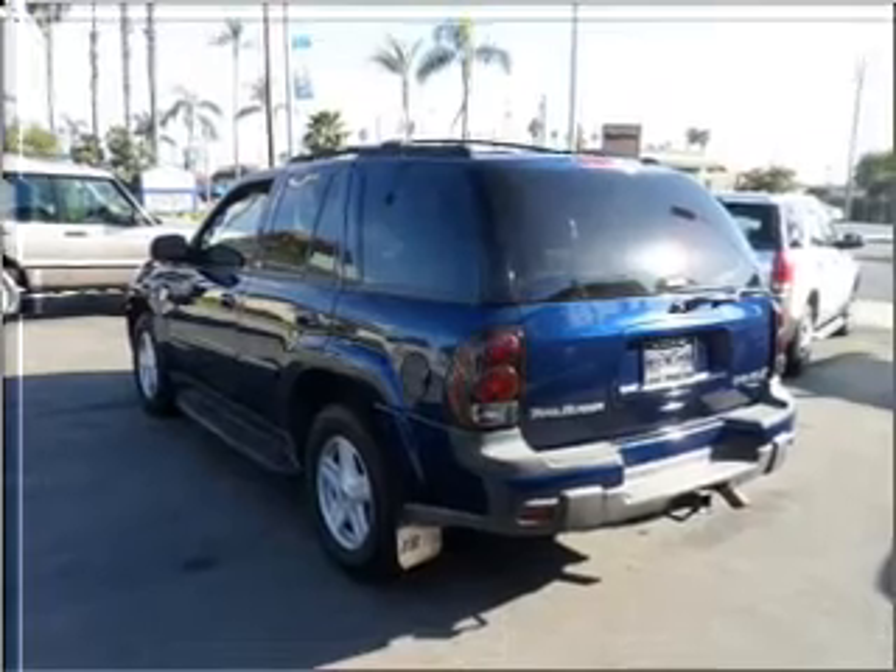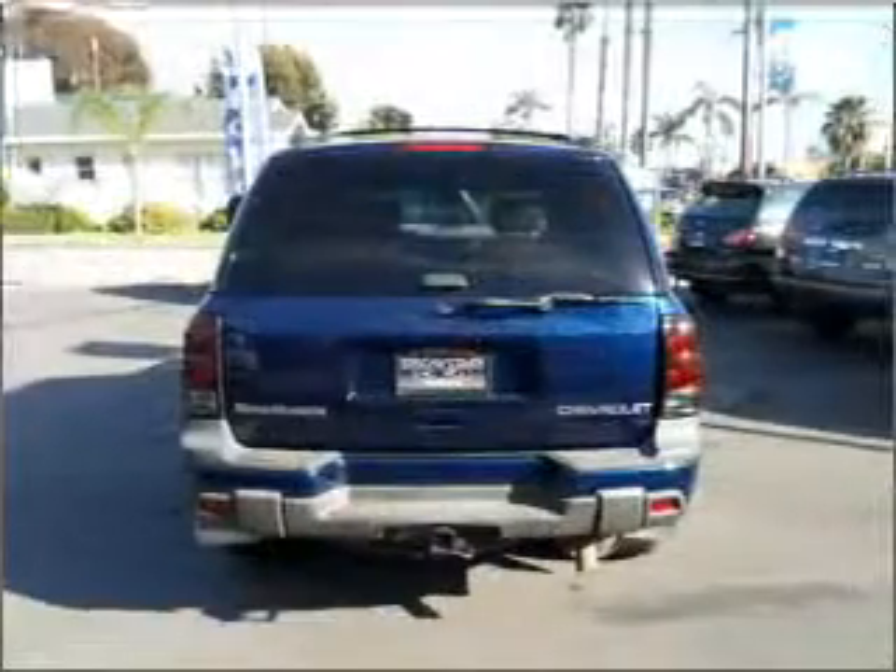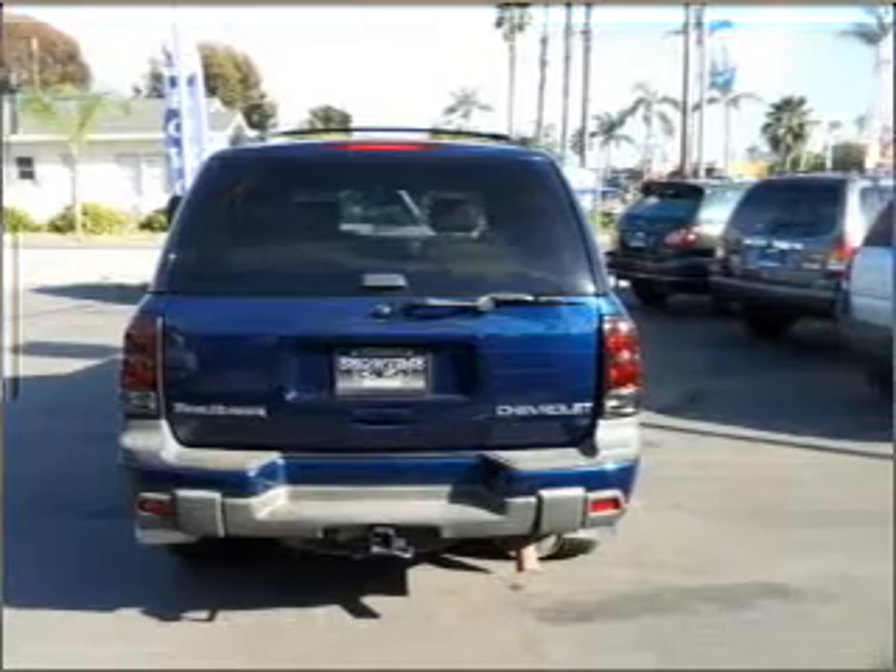Premium wheels lend a distinctive appearance. The anti-lock braking system will keep you safe on the road, and memory settings are just one of the extras.